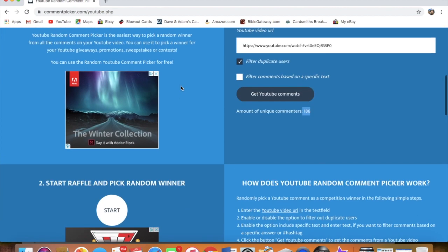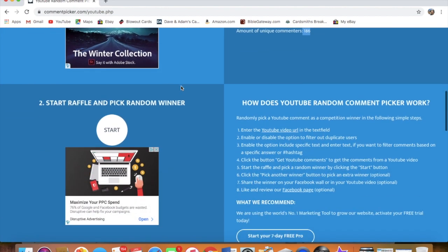How many comments did we get on this? 186. All right, so a lot of comments. Thanks for making a comment and for entering the contest. Let's hit the start button and see who wins.